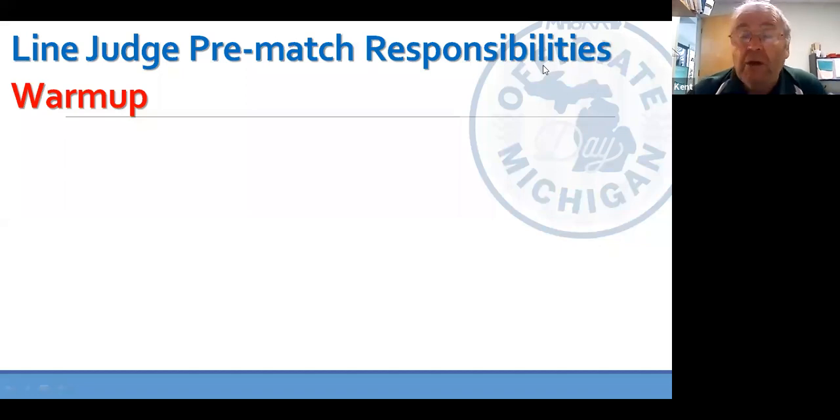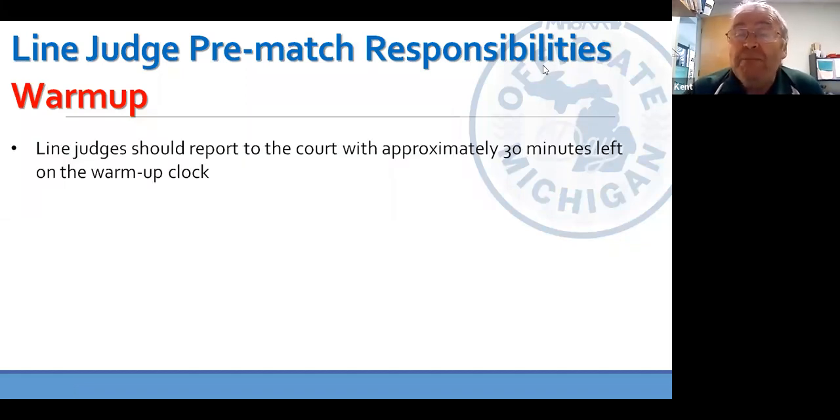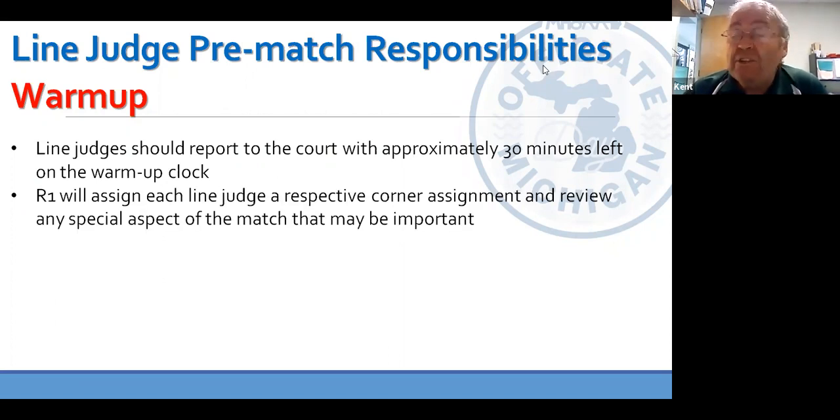During the warm-up period, there are some responsibilities line judges have. We need to be there approximately 30 minutes before the warm-up clock, because that's about the time officials are going to call the coaches for their coin flip. Each line judge should be assigned by the R1 to a particular corner. The R1 may not have a preference and allow you to make that decision on your own, but sometimes they do. If you are the R1 at a match, you need to talk to your line judges and tell them what you expect, because we're going to be working as a team and need to be on the same page.